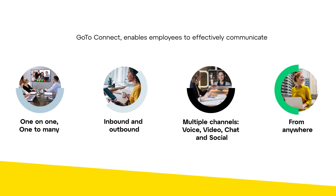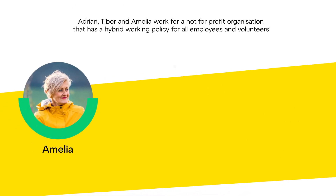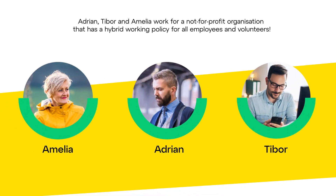Let's take a look at GoToConnect through the eyes of Amelia, Adrian and Tibor, who work for a not-for-profit organization that has a hybrid working policy for all employees and volunteers.